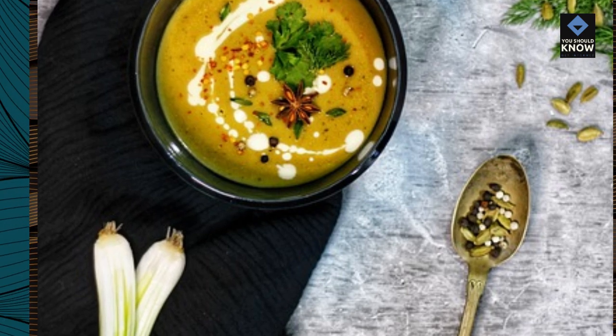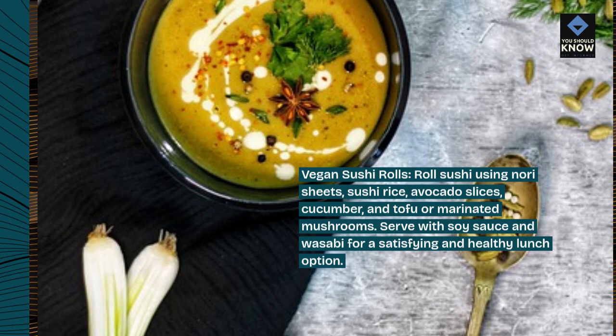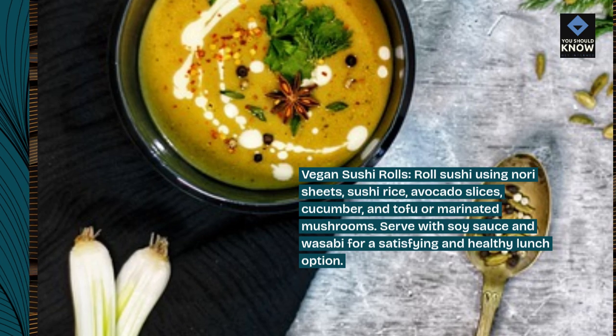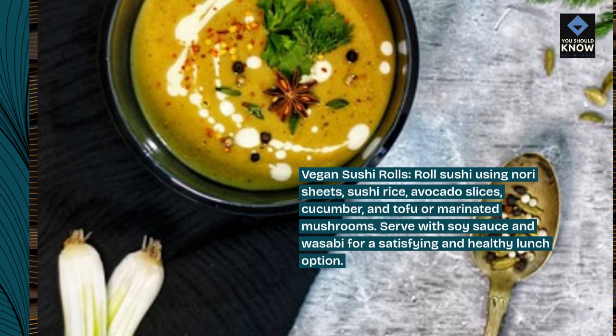Vegan sushi rolls: roll sushi using nori sheets, sushi rice, avocado slices, cucumber, and tofu or marinated mushrooms. Serve with soy sauce and wasabi for a satisfying and healthy lunch option.